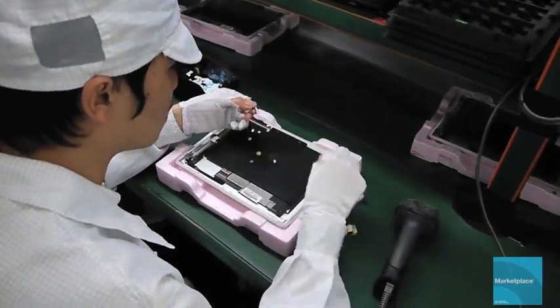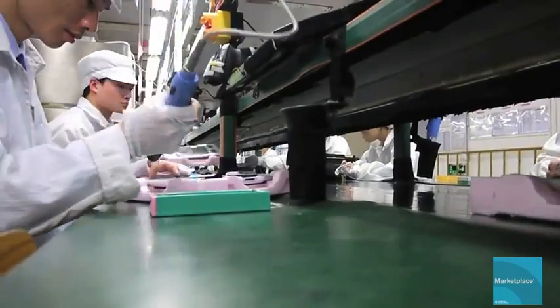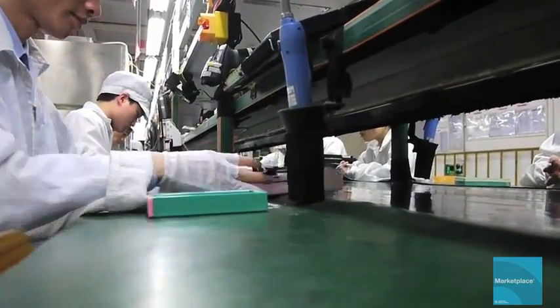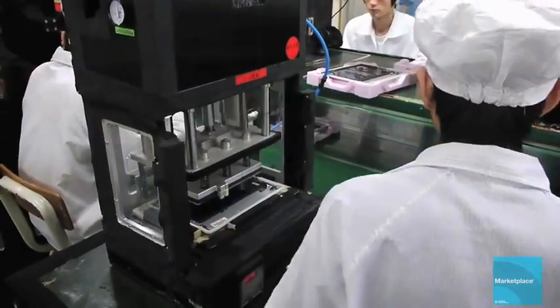Later on in the assembly line, the motherboard and other components are installed inside the iPad housing. Each step in the line adds a new component, and some steps take just seconds to complete — like this step where a machine is used to press the iPad battery into the housing.